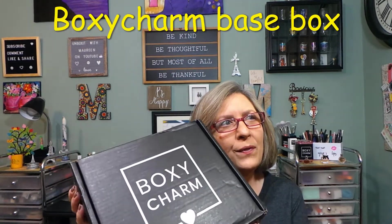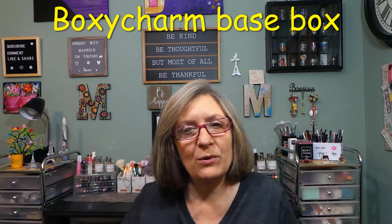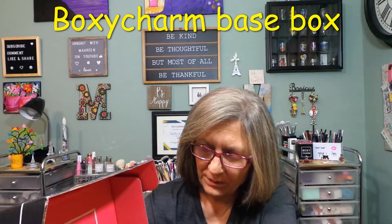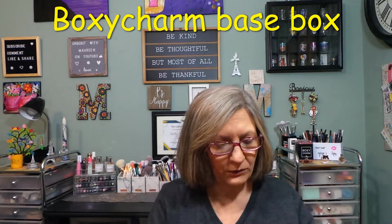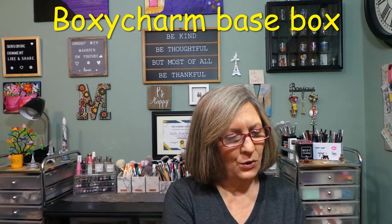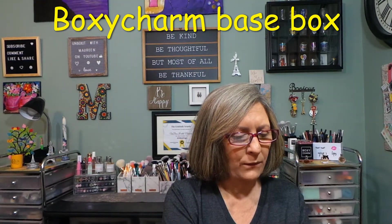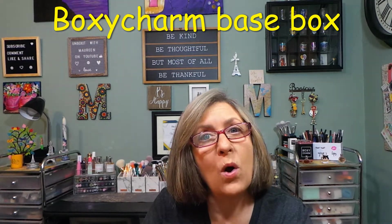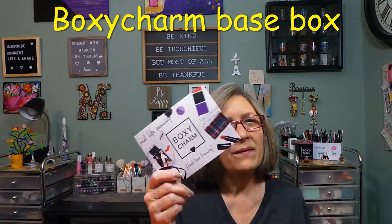Hey everyone, I appreciate all of you stopping in today. I have a BoxyCharm box — I believe this is my base for my secondary account. Since it's Lux month, September's Lux, so I'll get Premium and Lux to come. Base is $27.99 with five full-size beauty products, one customized item, and a value over $125. Starting in October that's when we pay the handling fee.